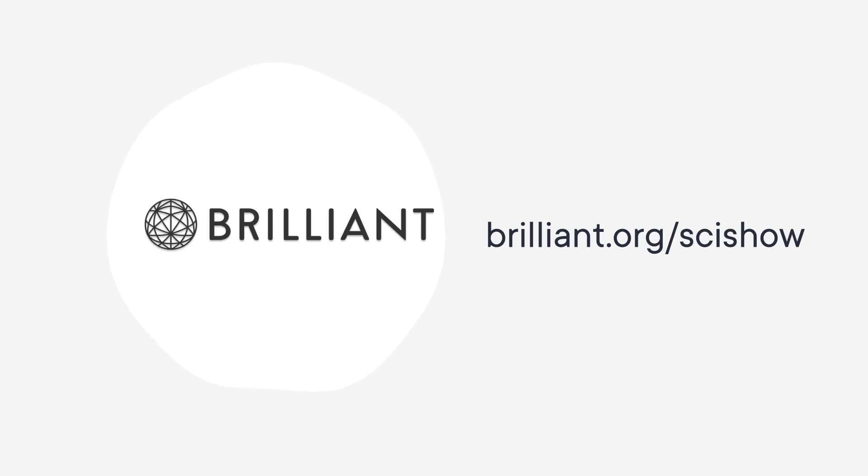Thanks to Brilliant for supporting this SciShow video. As a SciShow viewer, you can keep building your STEM skills with a 30-day free trial and 20% off an annual premium subscription at Brilliant.org slash SciShow.